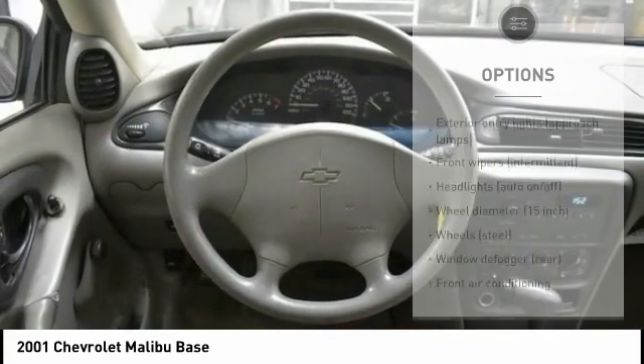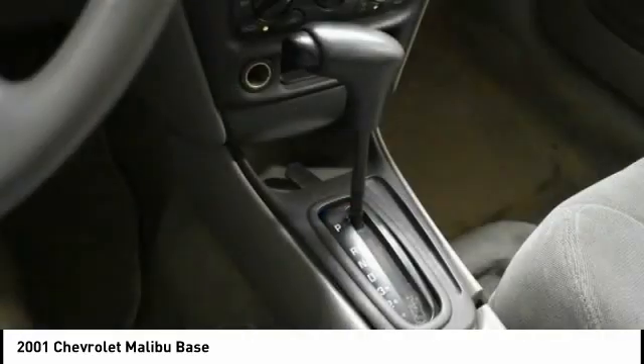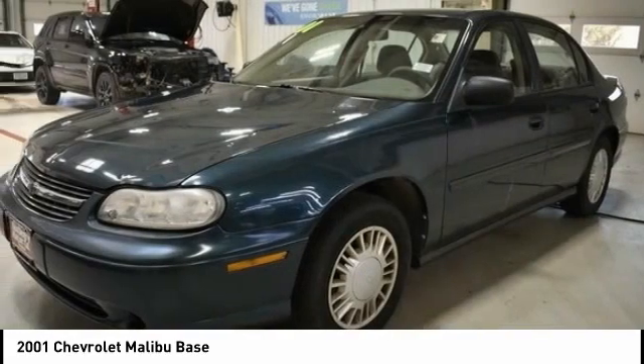Driver vanity mirror, passenger vanity mirror, tilt steering wheel, front bucket seats. Searching for a dependable vehicle that looks great too? You found it, so stop in today.